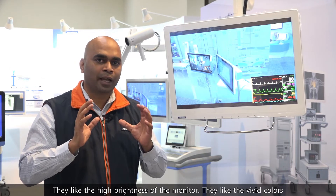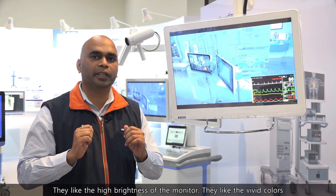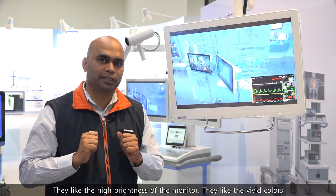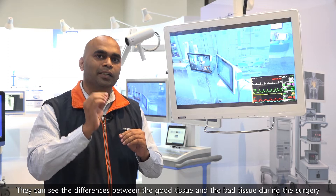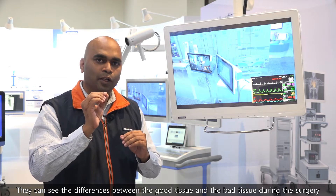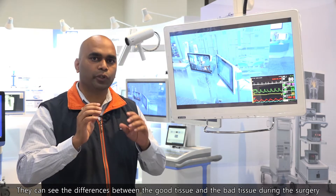Surgeons prefer high brightness monitors with vivid colors and very high resolution video, so they can clearly see the difference between healthy tissue and damaged tissue during a surgery.